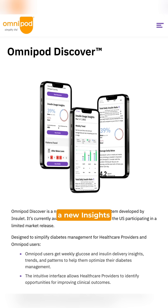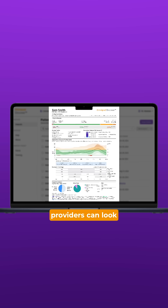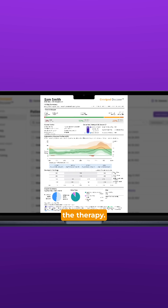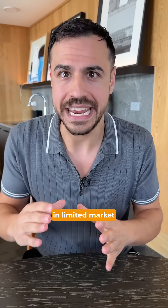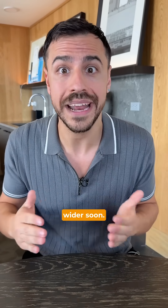They also announced a new insights platform called Discover, where people who use the pump or healthcare providers can look at deep insights on the therapy. The Discover platform is already in limited market release in a few areas in the United States, and hopefully it will roll out wider soon.